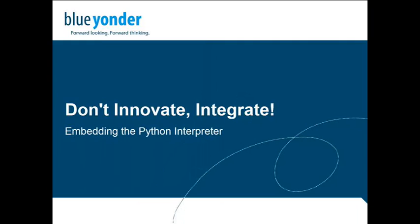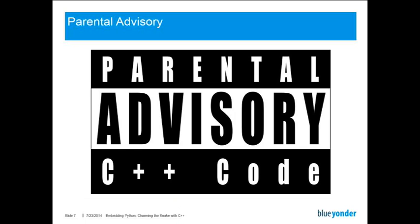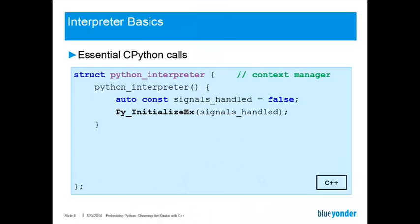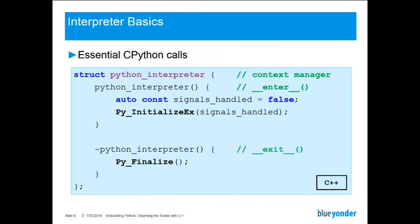So how do we go about integrating the Python interpreter? There are a few essential CPython reference implementation calls we need to make. What you would do in Python is basically create a context manager class, and this is what I also did in C++. We define a C++ constructor which corresponds to the enter method you would have in a Python context manager, and basically just call the PyInitializeEx function and disable signal handling. This is useful to gain control over the interpreter. And where you have an enter in a context manager, you also need a destructor or exit method, and this exit method just calls the PyFinalize method of CPython.